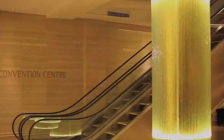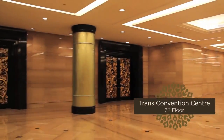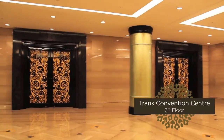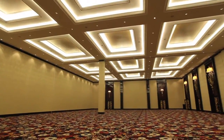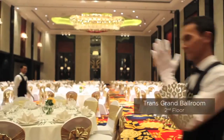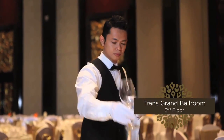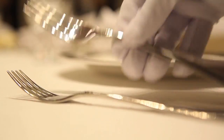We are proud to present the largest convention center, measuring 2,350 square meters, which can accommodate up to 4,000 guests. Trans Grand Ballroom, measuring 1,232 square meters, can accommodate up to 2,000 guests for exclusive events.